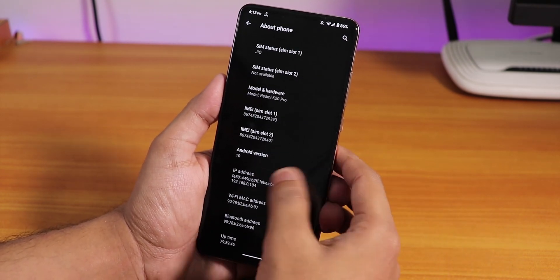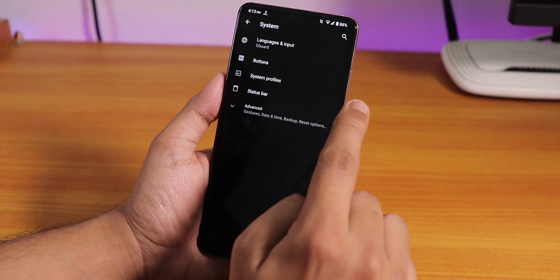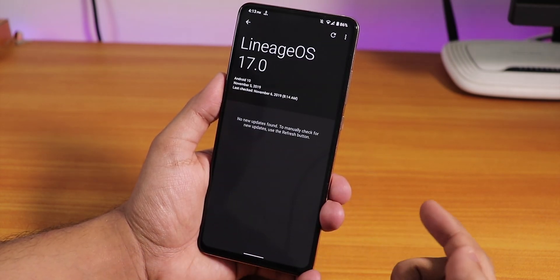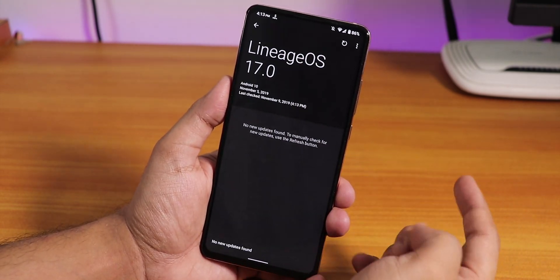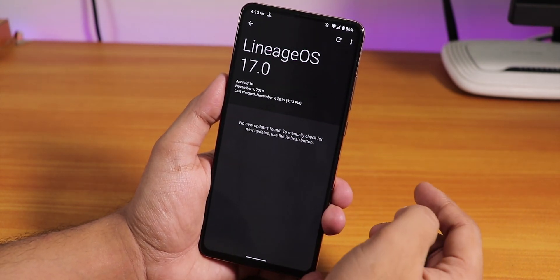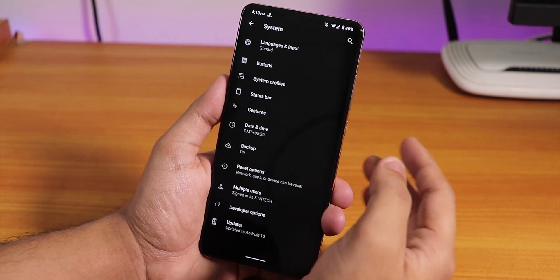In the System > Advanced section, we have an updater option where you can check for updates. This Lineage OS updater section looks pretty cool for checking updates.